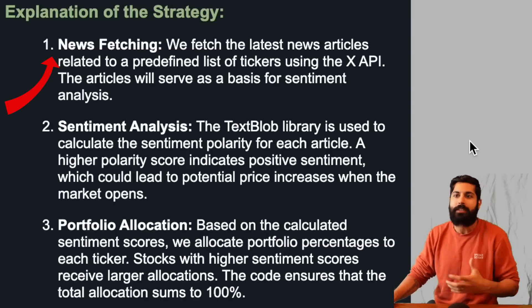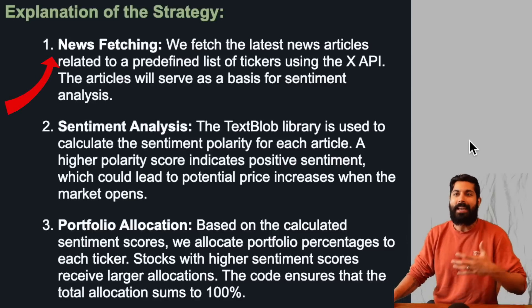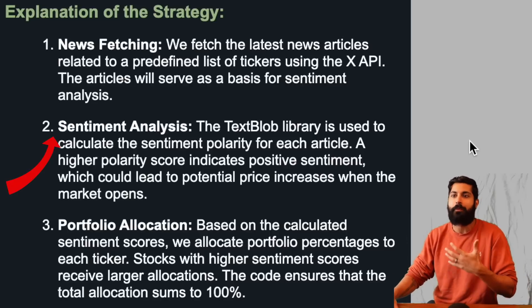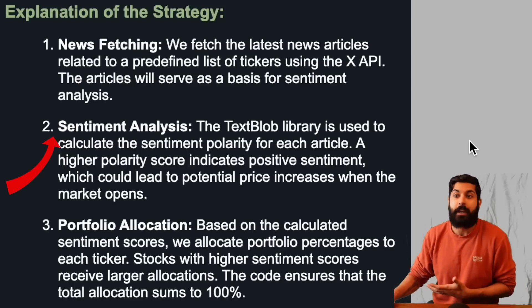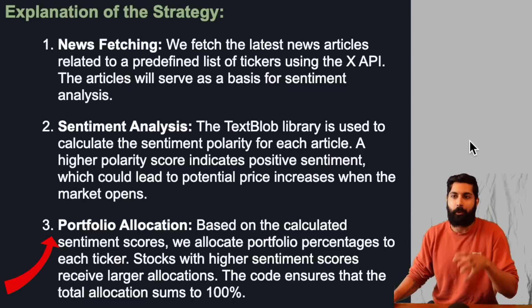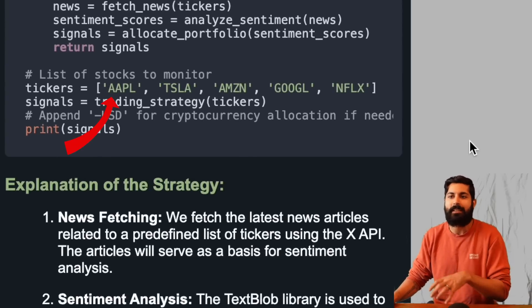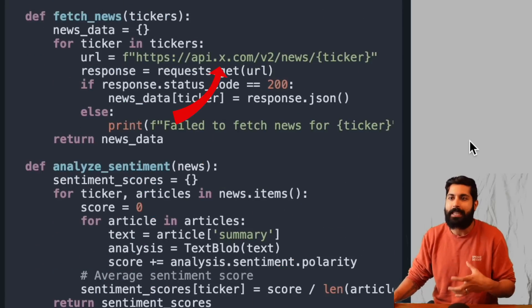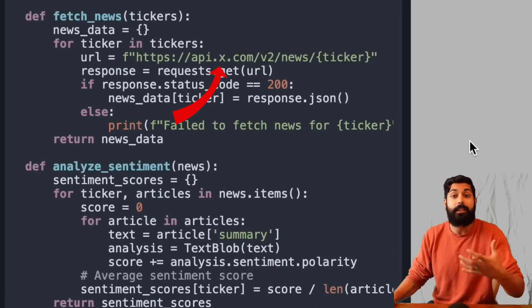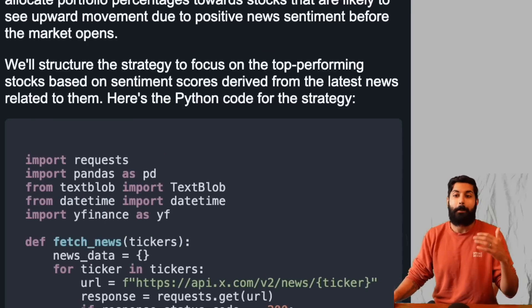The strategy will first fetch recent trending news and hashtags from X, focusing on stocks that have garnered attention in the pre-market hours. Then it performs sentiment analysis, finding favored news articles and social media posts to assess which stocks are likely to experience favorable movements. The last step is to allocate a portfolio based on those sentiment scores. Inside the Python code, it's going to look for Apple, Microsoft, Tesla, Netflix, and Amazon — all major stocks — using X's API to get sentiment scores and make trades in real time. We can now click on backtest.